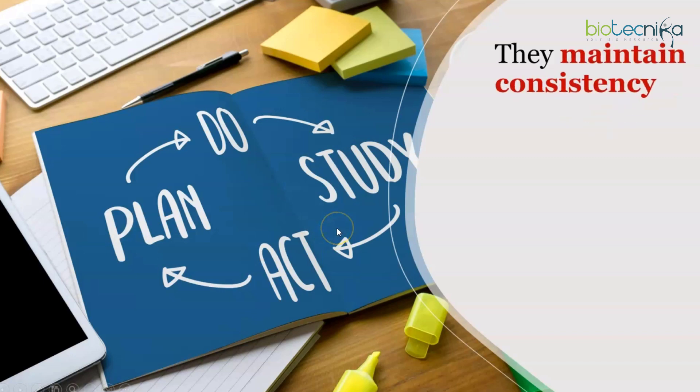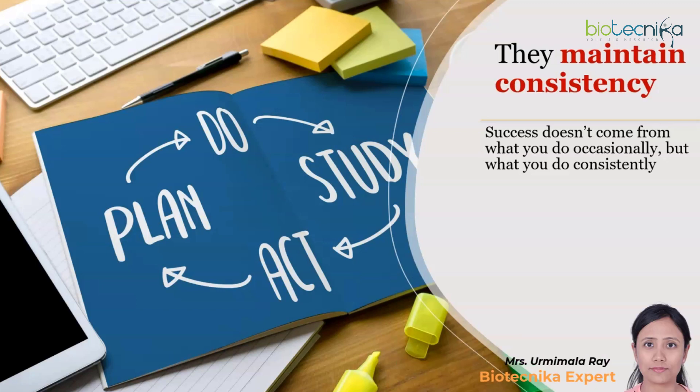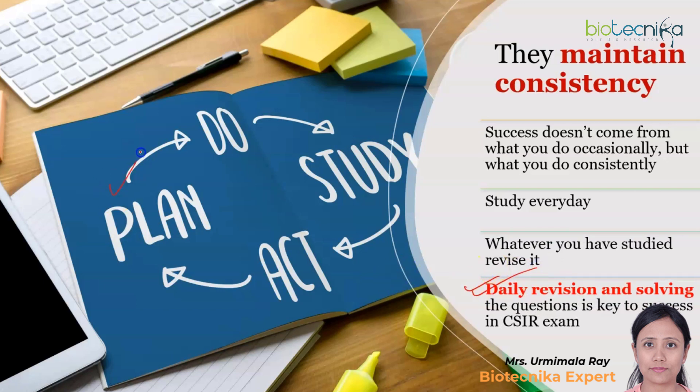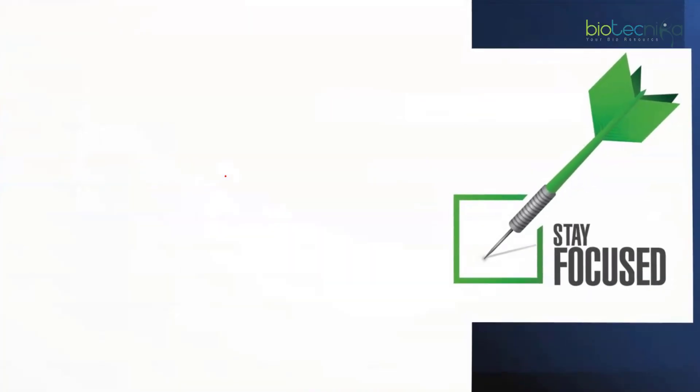Toppers maintain consistency. Do small things every day and they will add up to bigger results. Whatever you have studied, revise it. Success doesn't come from what you do occasionally but from what you do consistently. Most students make the mistake of only reading new topics without revising older ones. Daily revision and solving questions is the key to success in the CSIR exam. Plan, study, revise, and act on it every single day.